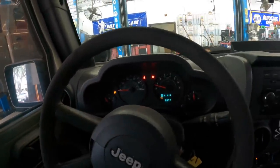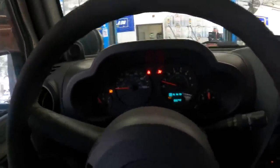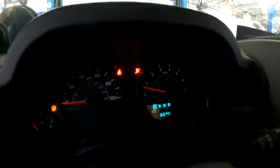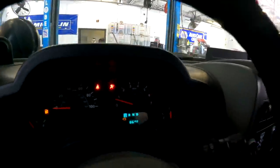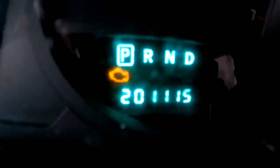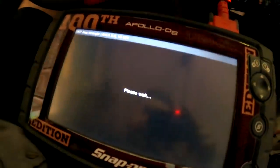2007 Jeep Wrangler 4x4 with a 3.8 liter V6. Customer states check engine light's on and it stalls sometimes, runs kind of rough. This vehicle has approximately 201,115 miles — my scan tool told me what the mileage was. Without any further screwing around, let's get right into the guts and see exactly what our ECM is trying to communicate to us.